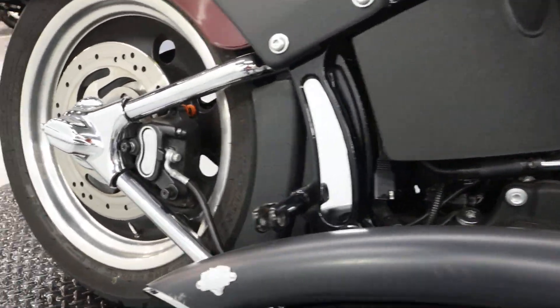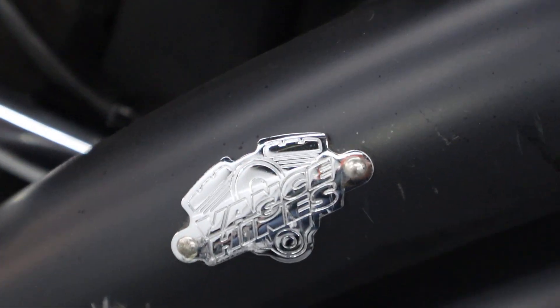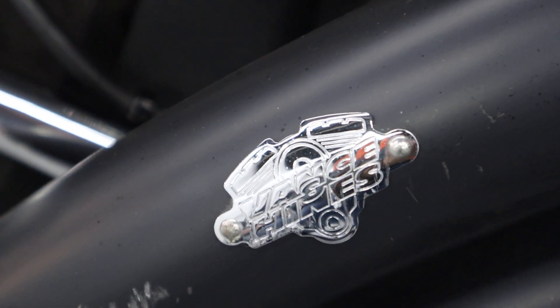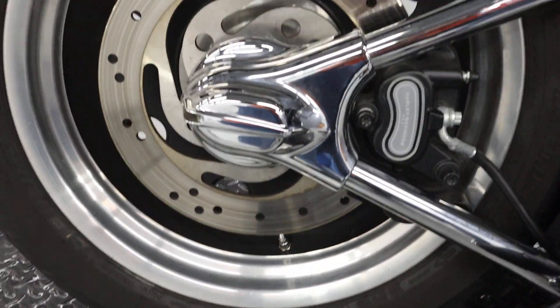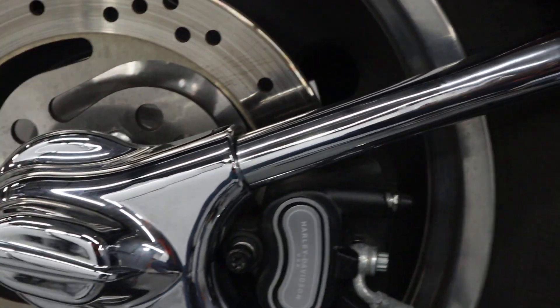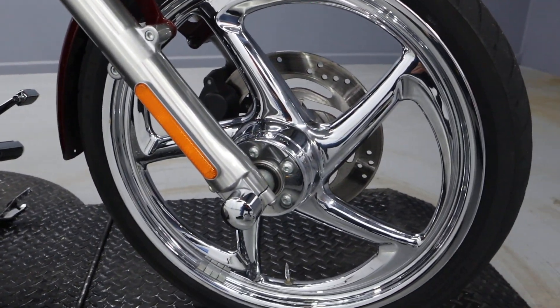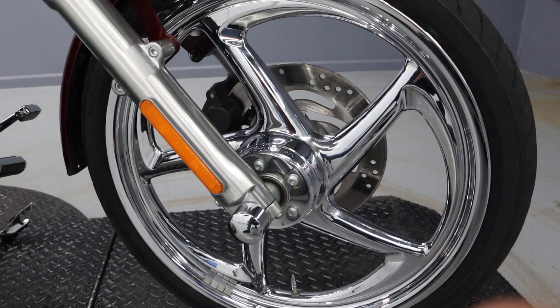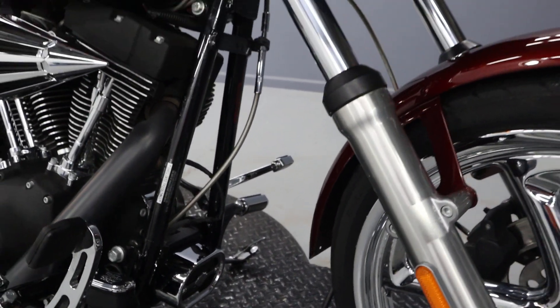Really cool wheels, both in the back and the front. Just a really great style.